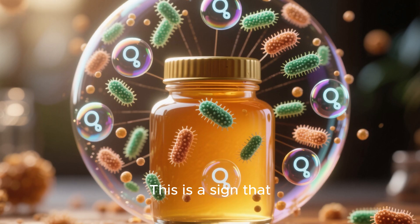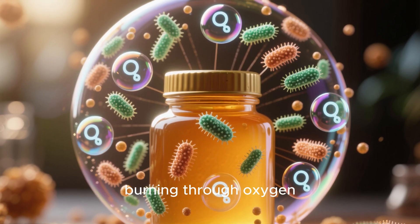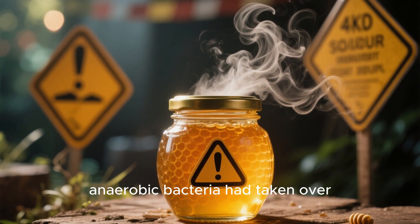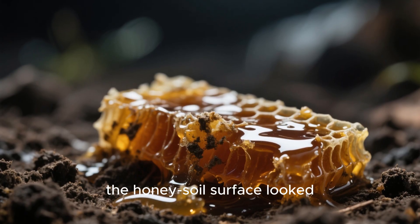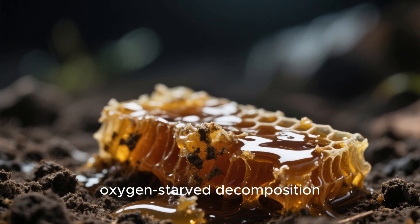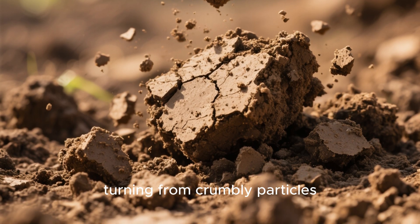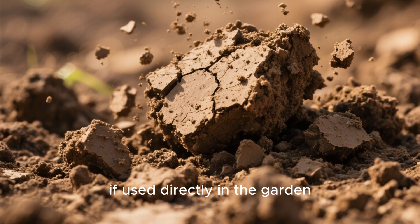This is a sign that bacteria are blooming too fast and burning through oxygen. By the twenty-four hour mark, a sour fermenting smell developed, indicating anaerobic bacteria had taken over. By forty-eight hours, the honey soil surface looked glossy and wet — the classic shine of oxygen-starved decomposition. And by seventy-two hours, the soil structure itself was slumping, turning from crumbly particles into a sticky compact mass that would suffocate plant roots if used directly in the garden.